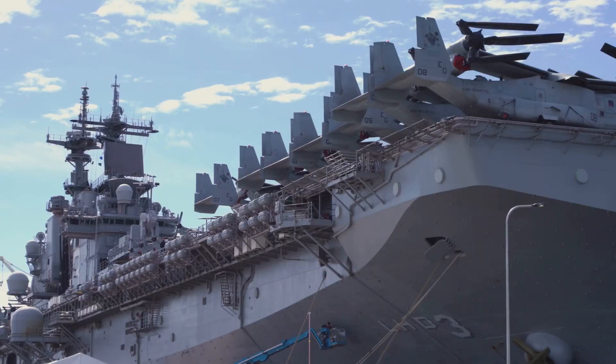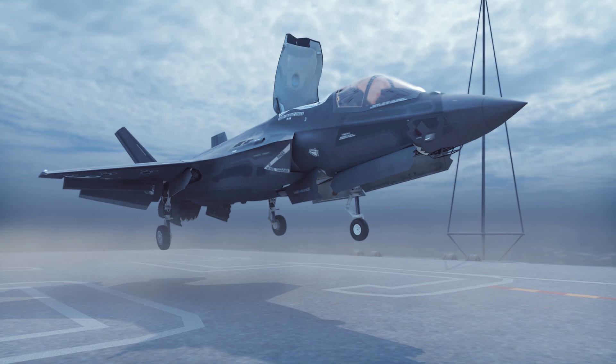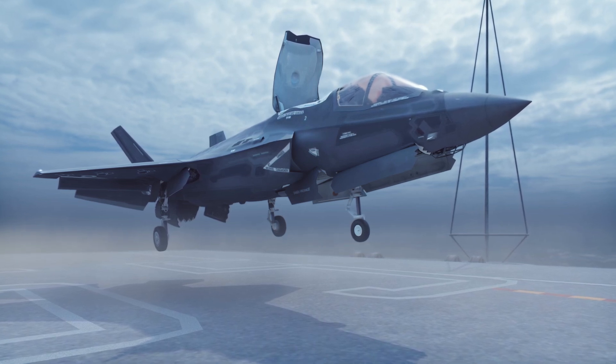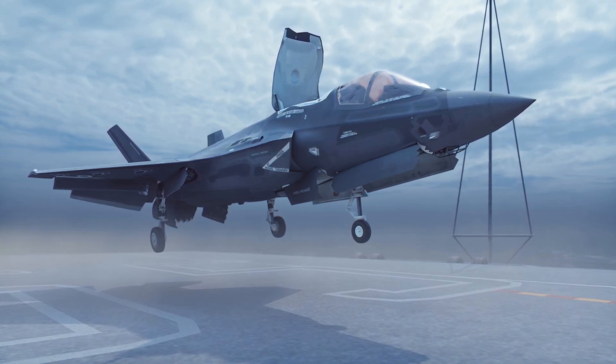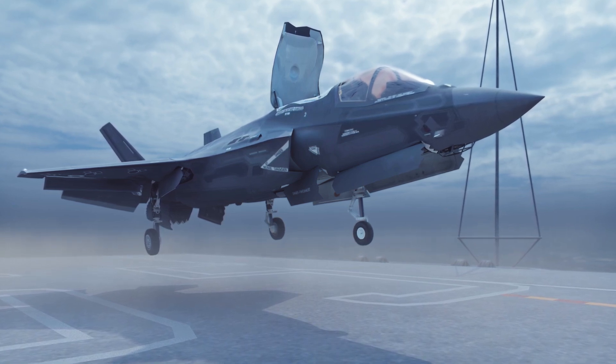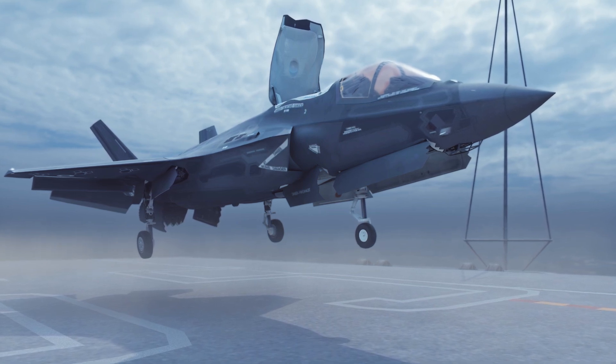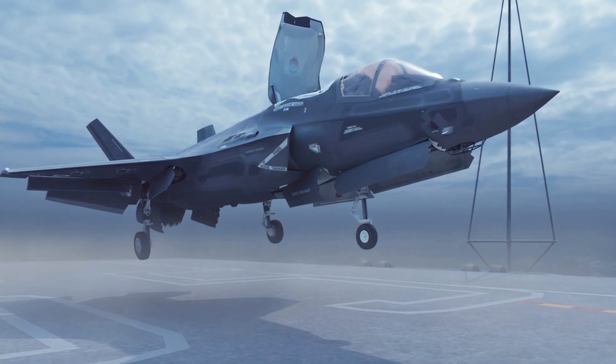The Royal Navy just made aviation history. For the first time ever, a British aircraft carrier is hosting the largest number of F-35B Lightning II jets ever assembled on a single ship. This milestone reshapes the power projection capability of the UK and sets a new benchmark for Allied carrier operations.